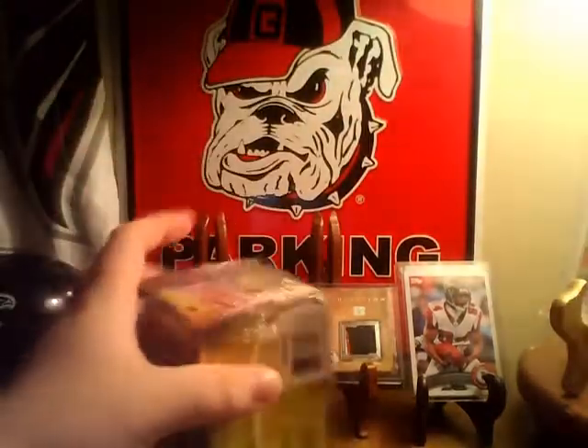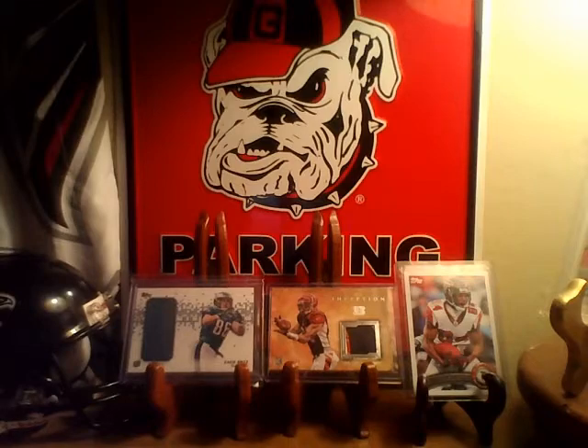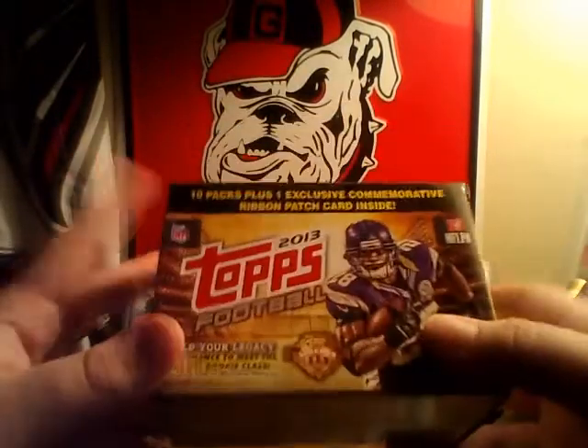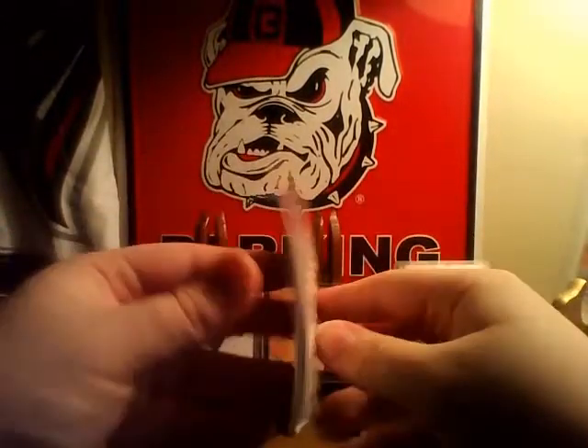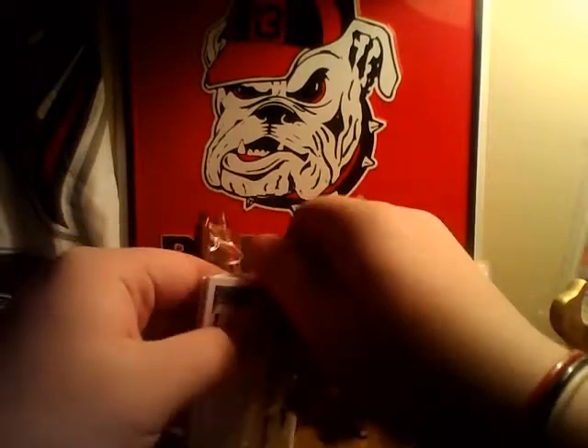And this does have the commemorative patch. They double-wrapped it. So here's my box with the commemorative patch. But we're just going to do the cello. It does have a mini. I looked on the back of all of them, but this had a Greg Wilson that I saw. But I did see the mini sticking out, which is why I bought this one, because I already had the Greg Wilson.